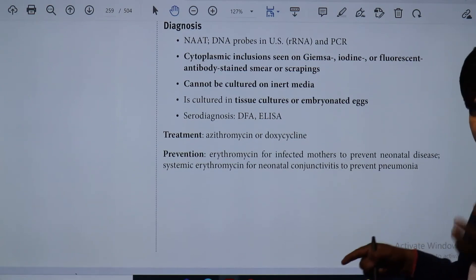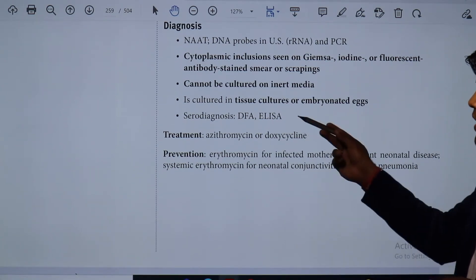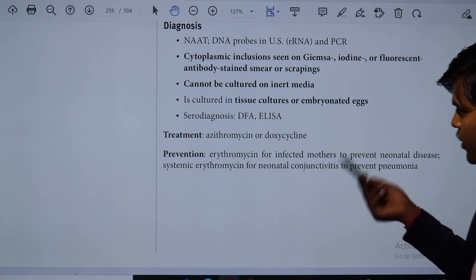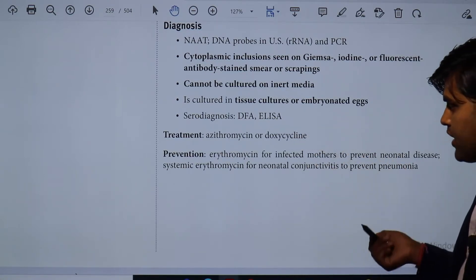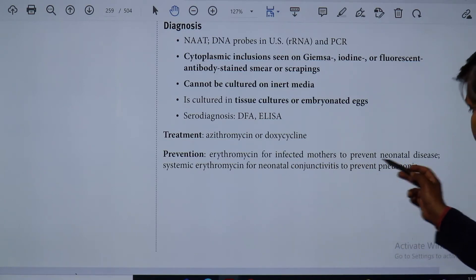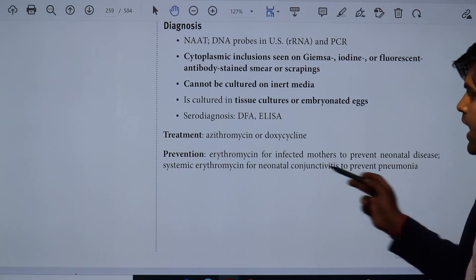For serological diagnosis, there are methods like the direct fluorescence antibody test or ELISA. Treatment is simple — doxycycline is used. For prevention, erythromycin can be given to an infected mother to prevent neonatal disease.